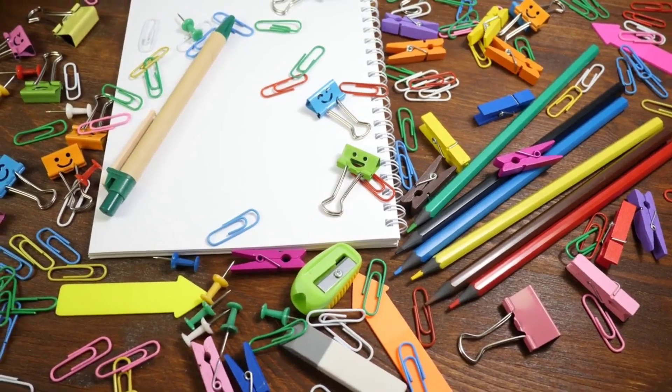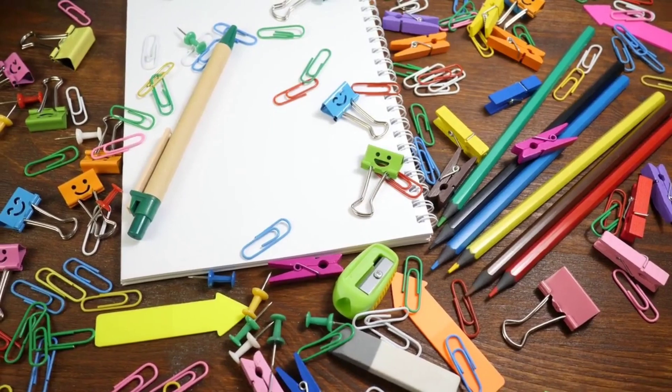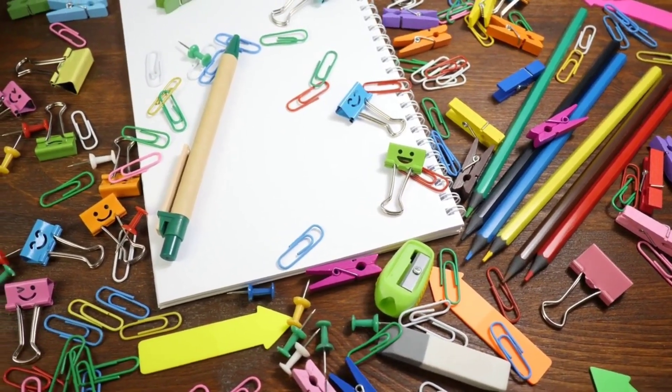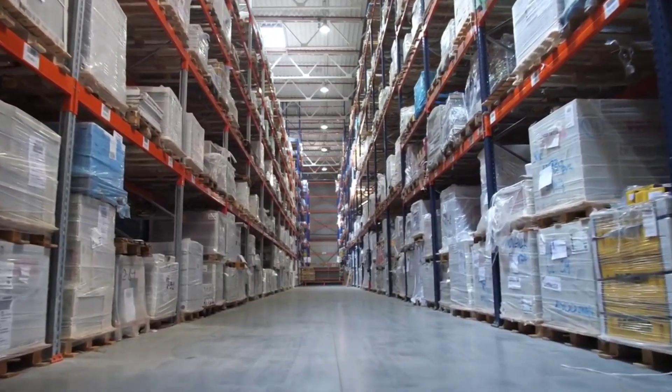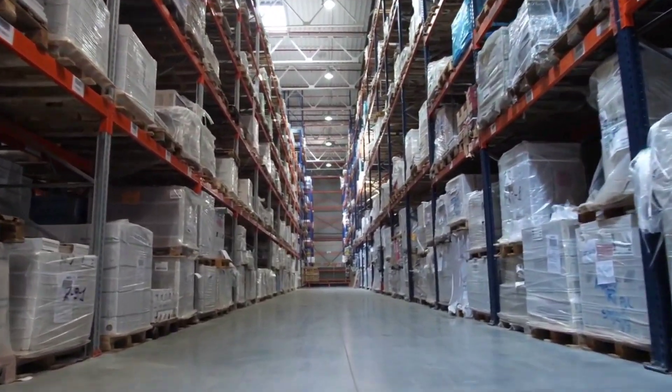In addition to notebooks, Classmate has also introduced other stationery products like pens, pencils, and erasers. These products have been positioned as being of high quality and are priced competitively to capture market share.